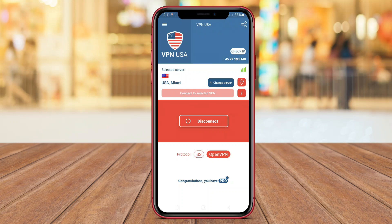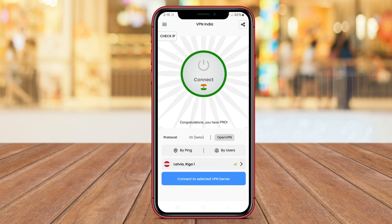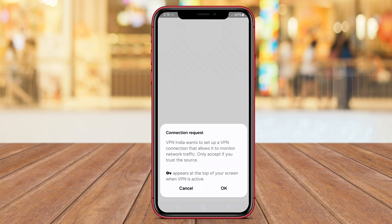Today we will discuss VPN USA, VPN Japan, and VPN India, highlighting their key features and benefits. Stay tuned to find out which VPN is the best fit for your needs.